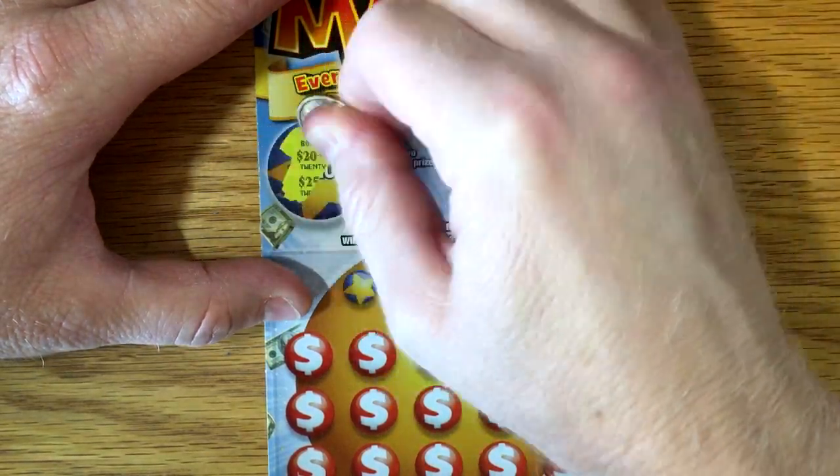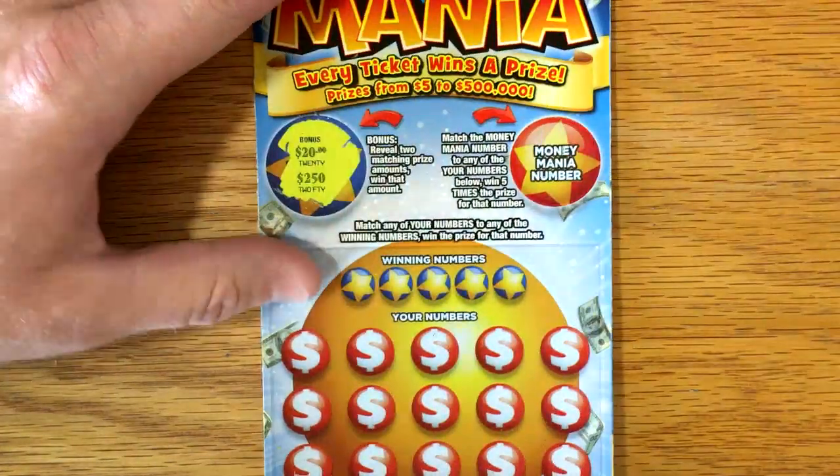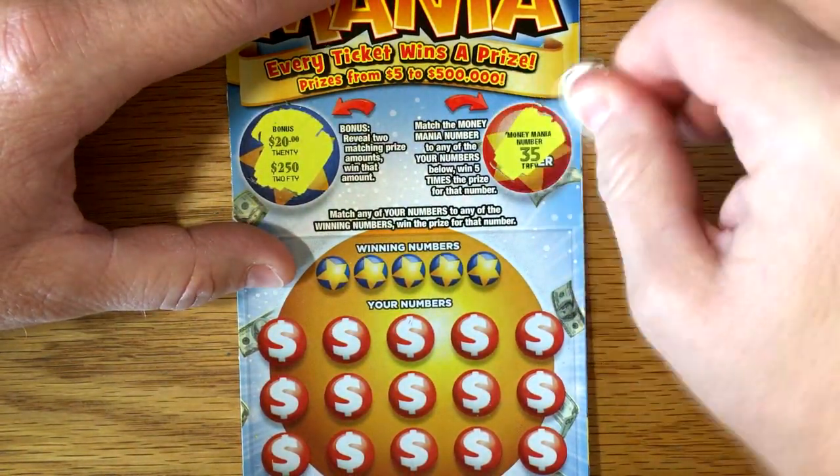Ooh, $20 would be nice. $250 would have been nicer. Alright, so our Money Mania number is $35.